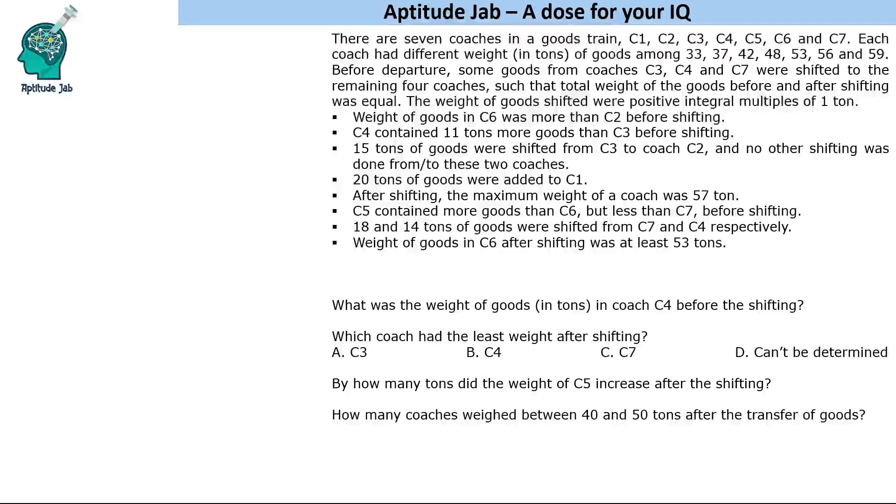Hello everyone, welcome to Aptitude Jab. This is a caselet which says that there are 7 coaches in a goods train: C1, C2, C3 and so on up to C7, and each coach had a different weight of goods in them.